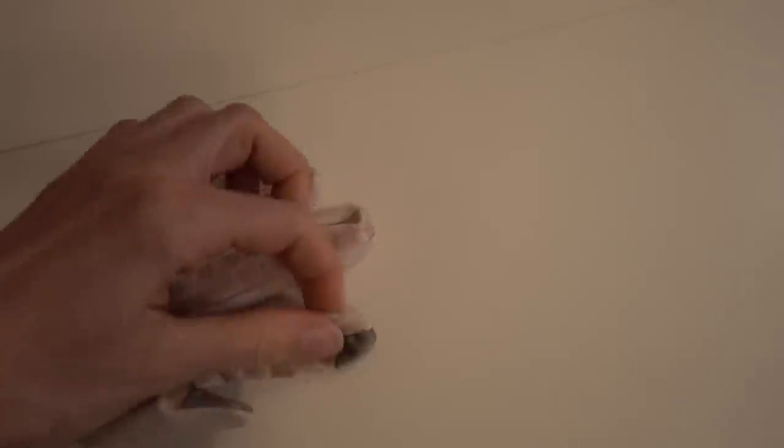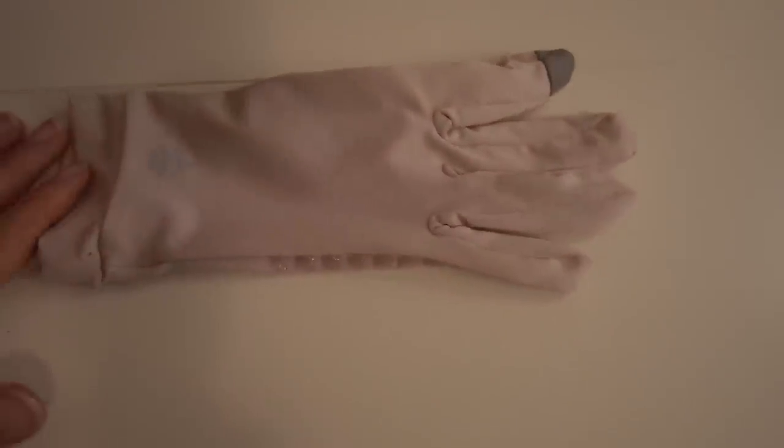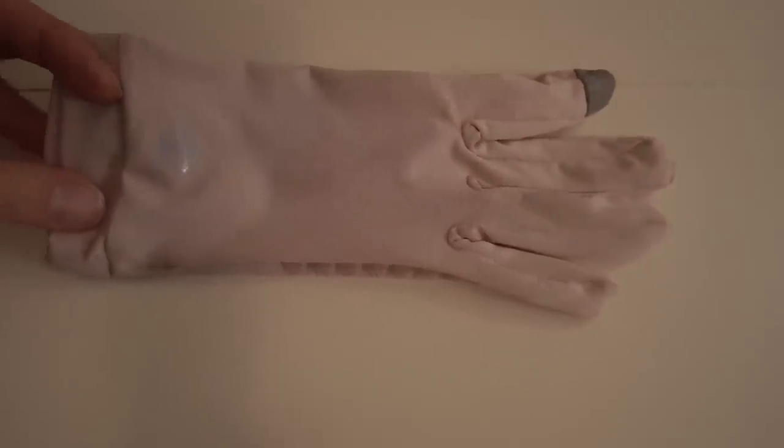Another UPF protective item that makes a fantastic gift for men and women is UPF 50 protective gloves for driving, for the backs of your hands. The Coolibar ones I love — they have little grippies on the finger pads so you can access your phone screen without taking them off. They come in a nice neutral color, so they're not super noticeable. Sometimes the white gloves are a little Michael Jackson-esque, but these are nice and subtle. They also make gloves for men as well.